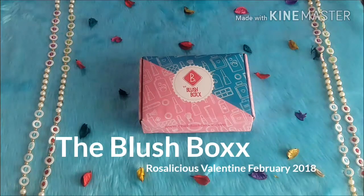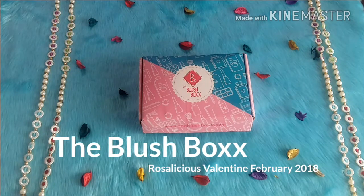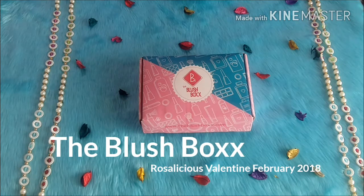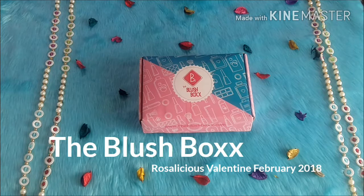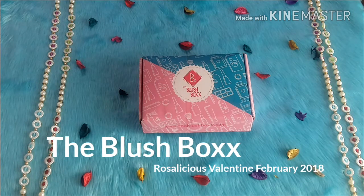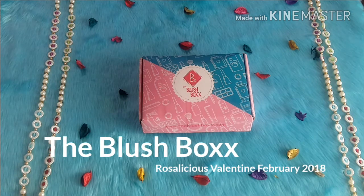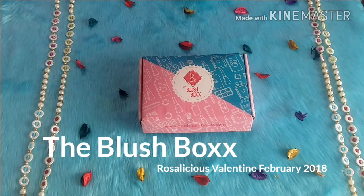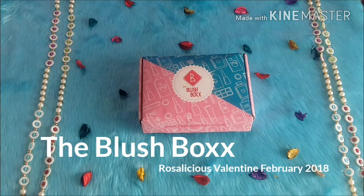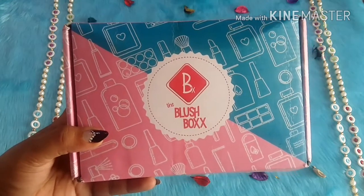Guys, as you can see today I have received my Blush Box and I was very excited with all the products inside. For people who don't know about the Blush Box, it is a beauty subscription box. All the products they send are completely vegan and cruelty-free, and we'll be getting all natural products we can use without any doubt. We'll be getting five full-size products in the February edition, which they've been doing since November — really awesome.